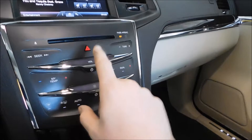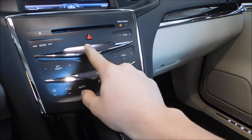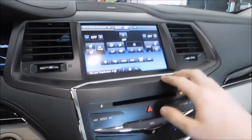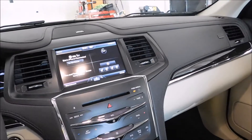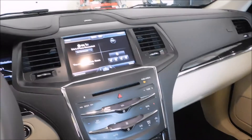Another thing my wife really thinks is cool is these sliders here for the volume and fan control. You've got your climate and everything there, and my Lincoln Touch — which is MyFord Touch just rebranded — with all your climate control stuff. It's got full navigation too, and a 14-speaker THX audio system. This thing is like a rolling cinema, essentially. Still trying to get it programmed to my garage door and all that stuff.